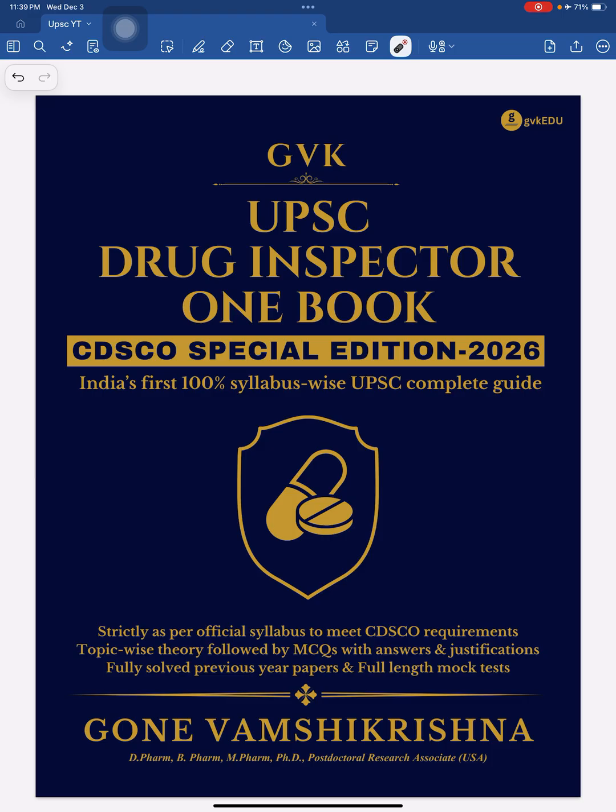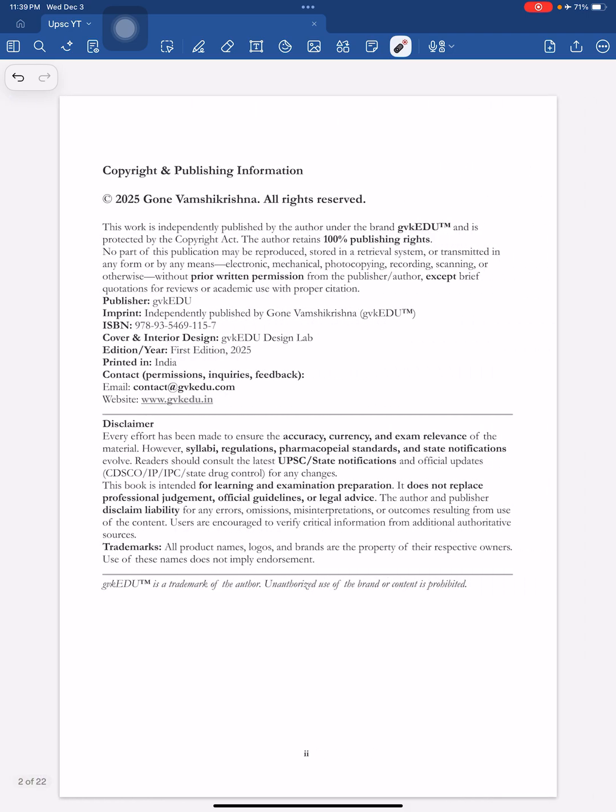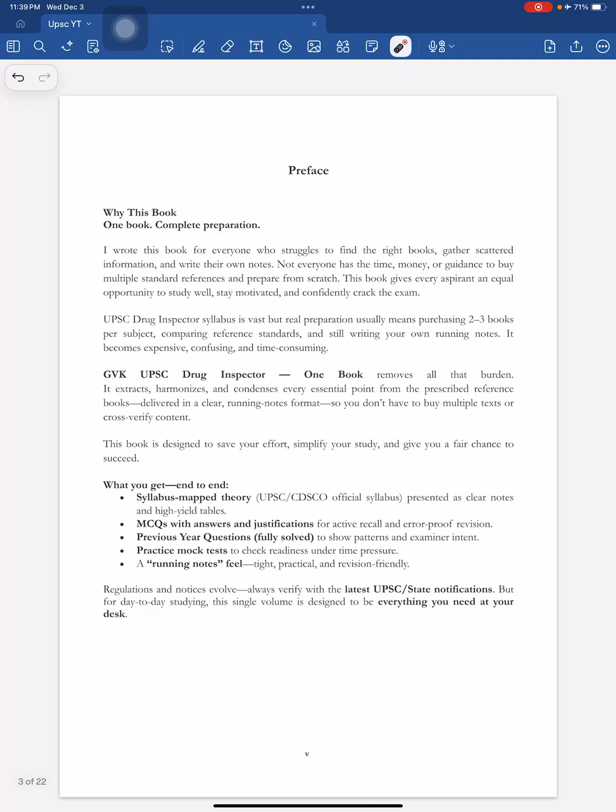I am here to show you the real inside pages of the book so you will understand the structure and format. The first page contains all the copyright information and the preface, where you can see why this book is called a one-book solution and why it is useful for complete preparation.